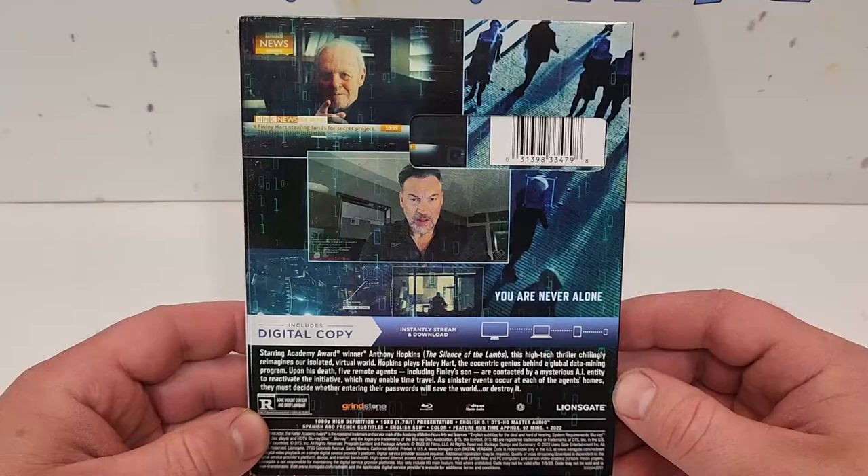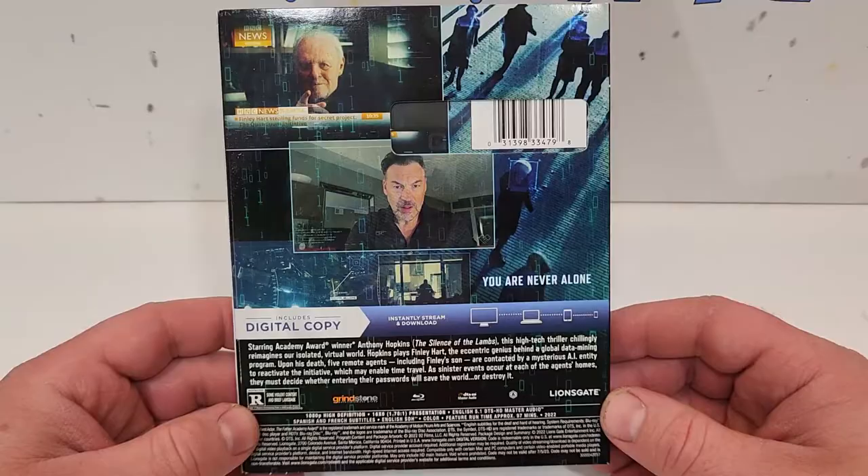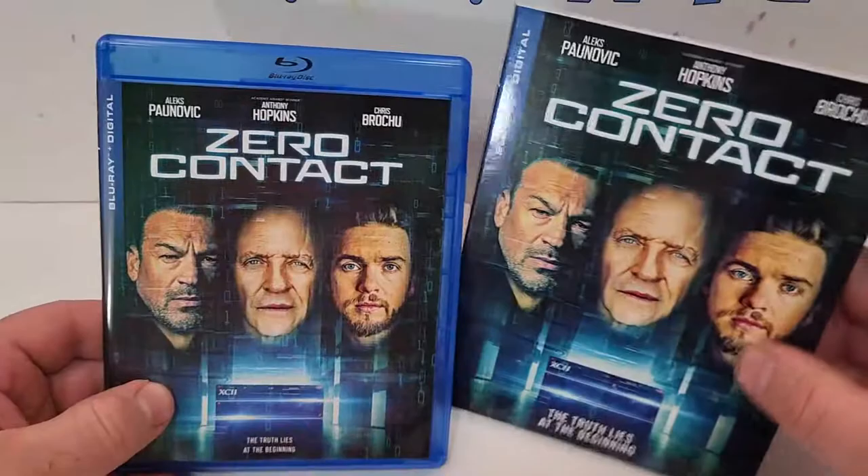It does include English 5.1 DTS HD Master Audio, Spanish and French subtitles, as well as English SDH. Here is your side-by-side look.